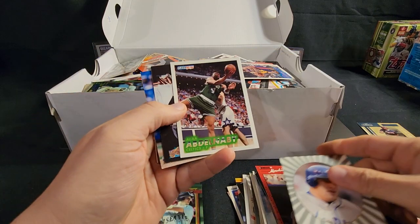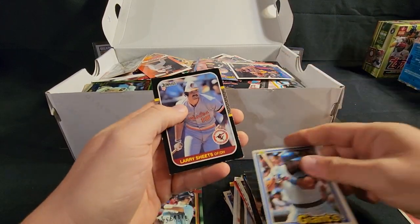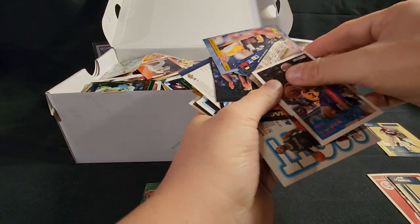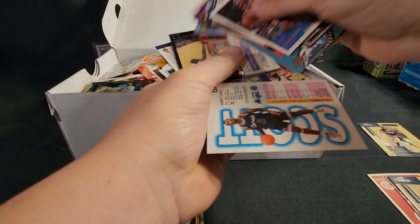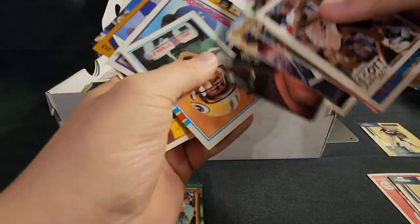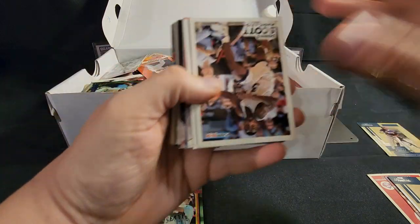Tino Martinez. Royce Clayton, Belcher — we're just going through having a good time. That was the trash can you heard just now. I don't keep all these extra cards. I know people will say in the comments, 'You should give them away to kids in a hospital.' But honestly, if I was a kid in the hospital, I'd kind of want to see some stars — not some guy from 1981 I've never heard of.